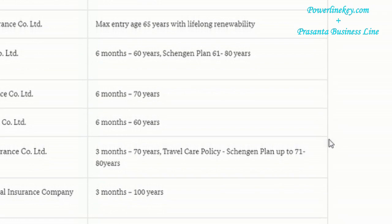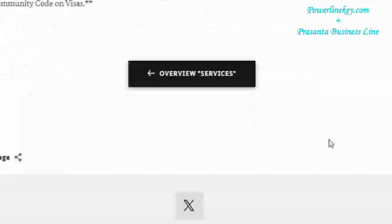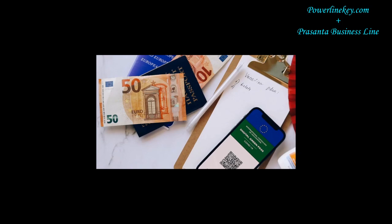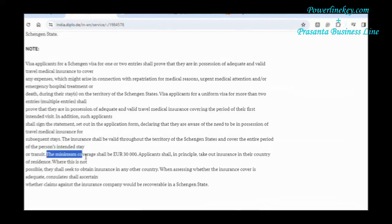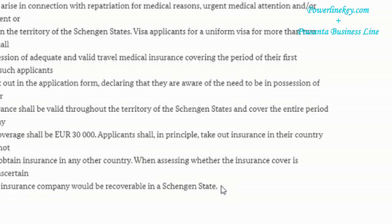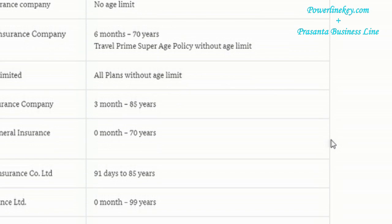Visa applicants for a uniform visa for more than two entries or multiple entries shall prove that they are in possession of adequate and valid travel medical insurance covering the period of their first intended visit. In addition, such applicants shall sign the statement set out in the application form, declaring that they are aware of the need to be in possession of travel medical insurance for subsequent stays. The insurance shall be valid throughout the territory of the Schengen States and cover the entire period of the person's intended stay or transit. The minimum coverage shall be 30,000 Euro. Applicants shall, in principle, take out insurance in their country of residence. Where this is not possible, they shall seek to obtain insurance in any other country. When assessing whether the insurance cover is adequate, consulates shall ascertain whether claims against the insurance company would be recoverable in a Schengen state.